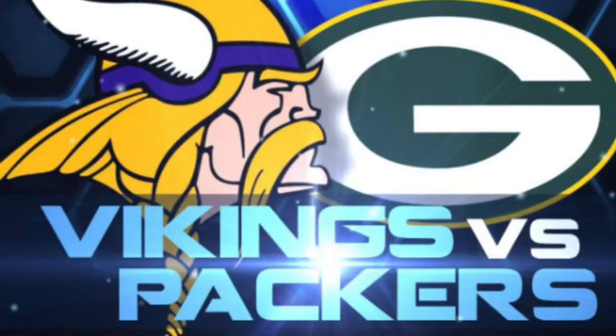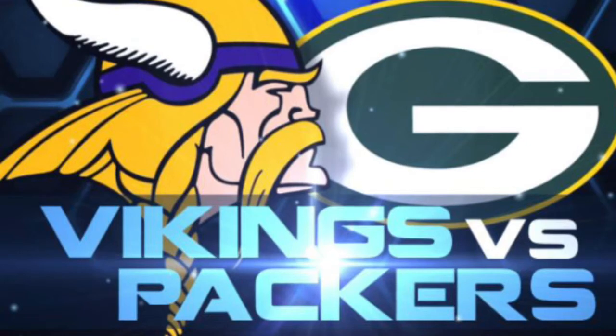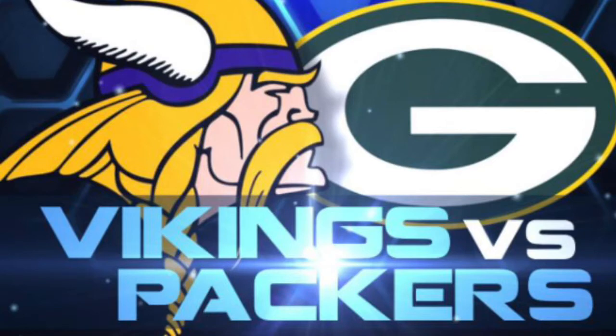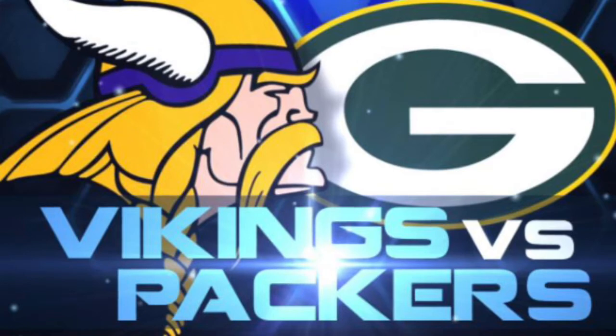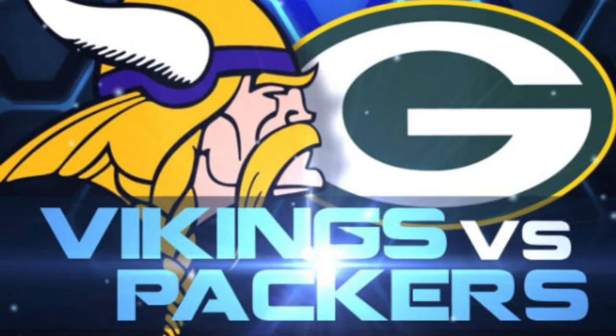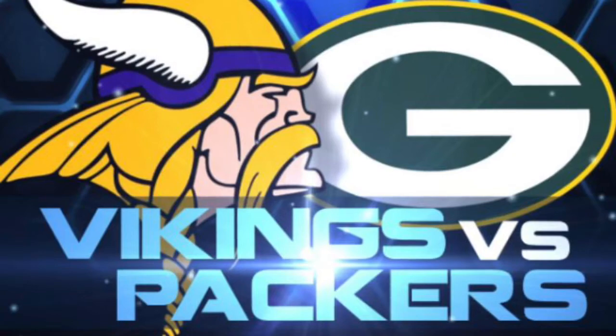We have the Minnesota Vikings and Green Bay Packers — I think this game is at Lambeau Field. The last time these two teams played, Aaron Rodgers broke his collarbone. He came back last week, threw three touchdowns but also three picks, the Packers lost and were eliminated from the playoffs, so they decided to shut Rodgers down — definitely the smart move. I'm only picking the Vikings with a 5. Normally I'd pick them with a 10 or 11, but there are so many games I'm picking higher. The Vikings are clearly going to win; the Packers have nothing to play for.